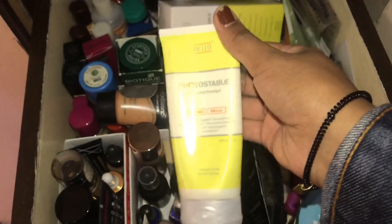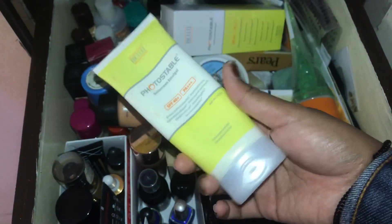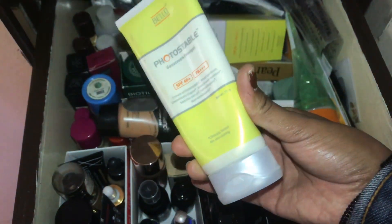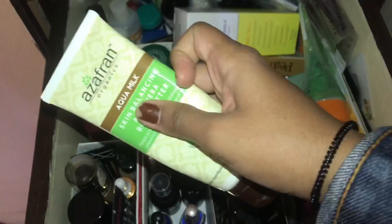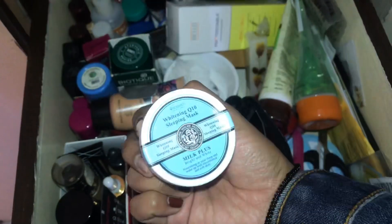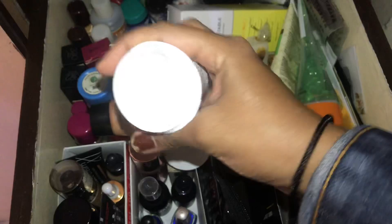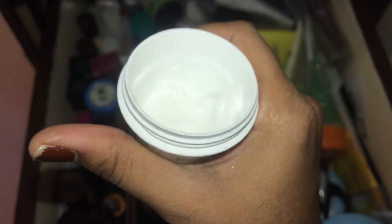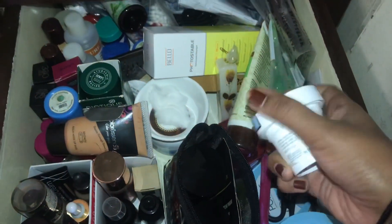This is my favorite sunscreen — Photo Stable from Bello. My dermatologist recommended this to me. It is so good — just like the MAC Strobe Cream, it gives you that strobe cream effect. I love it. There's also a free body lotion that came in a pack. I also have this sleeping mask which is so good — you can see most of it is used up.